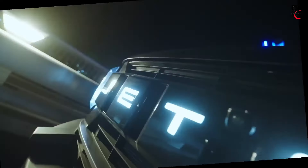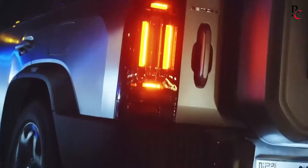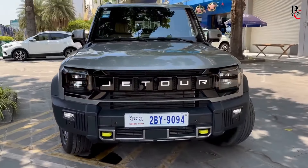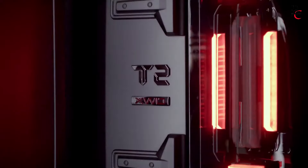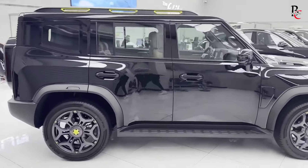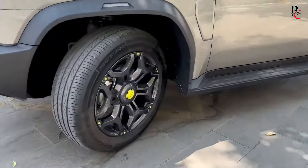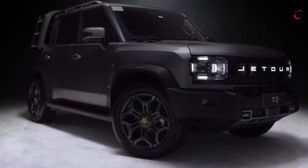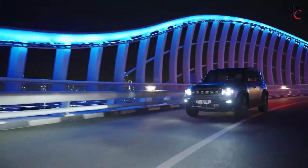The exterior design of the Jetour T2 is bold and contemporary, reflecting the brand's focus on creating visually appealing vehicles. The SUV's front fascia is dominated by a large hexagonal grille with chrome accents, flanked by sleek LED headlights that provide excellent illumination and a striking appearance. The side profile is characterized by sharp lines and a sculpted body, giving it a dynamic and sporty look. The vehicle rides on stylish 18- or 20-inch alloy wheels depending on the trim, which further enhances its road presence. The rear of the T2 features LED taillights and a chrome-tipped exhaust, adding to its modern aesthetic.